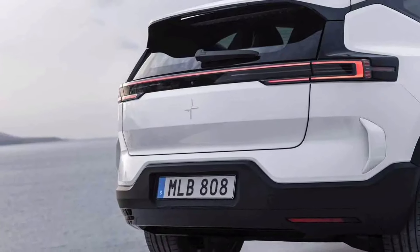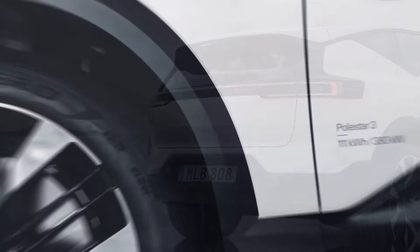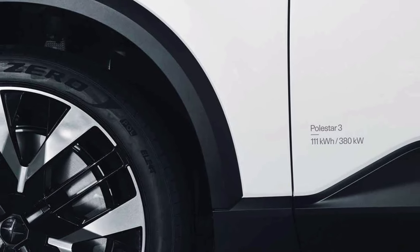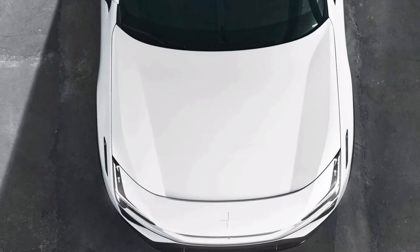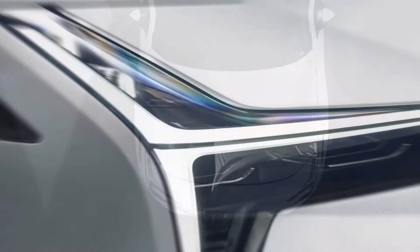All 2025 Polestar 3 models sold in the U.S. have dual motors, all-wheel drive, and a 101.0-kilowatt-hour battery pack that can be DC fast-charged at up to 250 kilowatts.